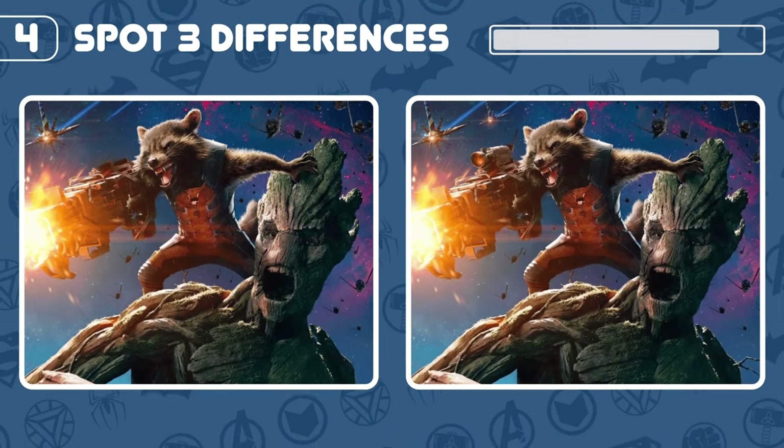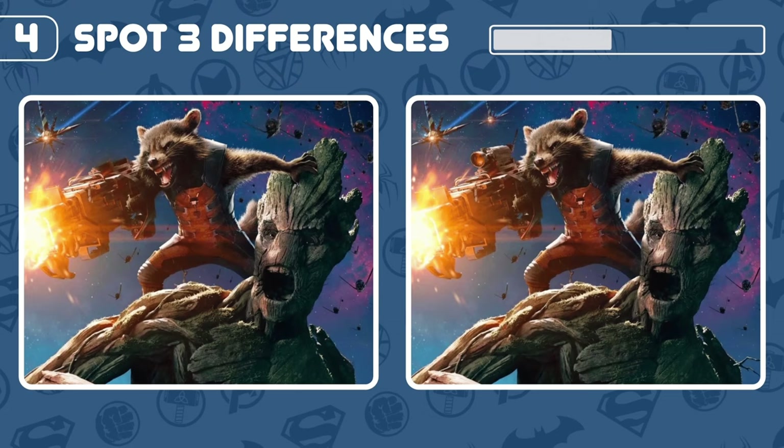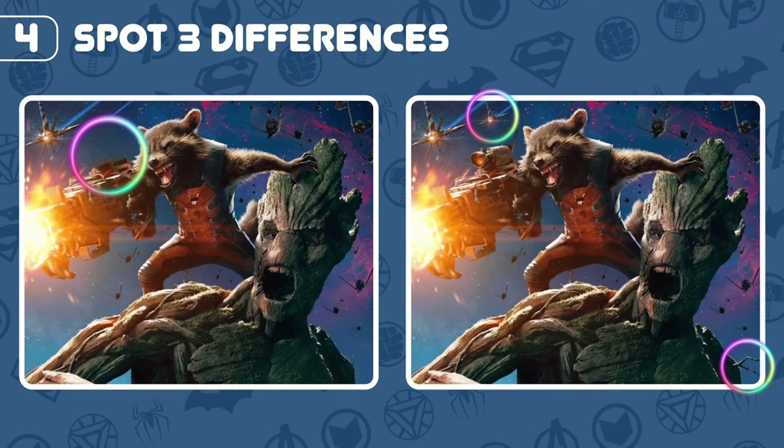Can you spot the three differences here? Nicely done!